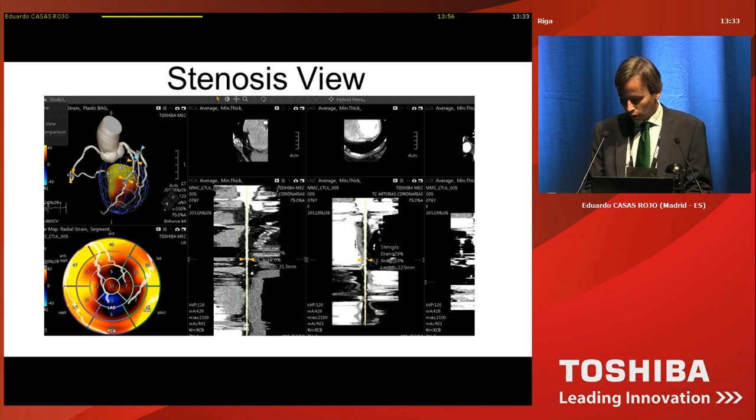We also have a new feature in the latest version of this software: the stenosis view. We can now work directly with the MPR images, rotate them, check for the presence of stenosis or a region of interest, and put color markers on that region. These color markers will also appear on the 3D view and on the polar map.